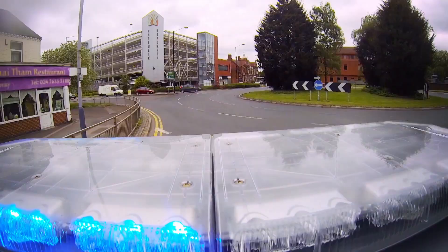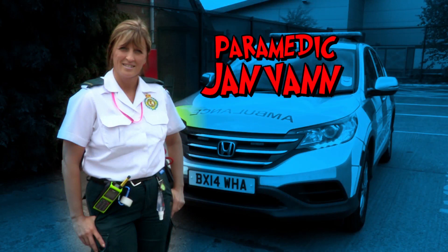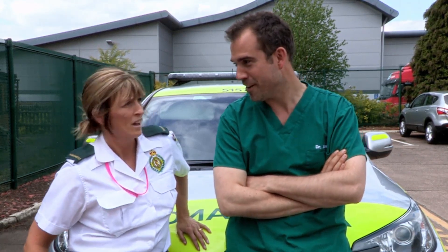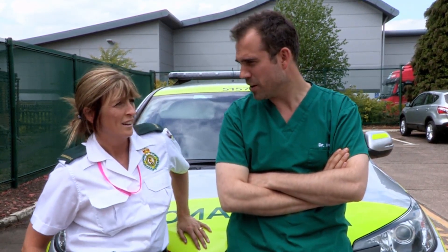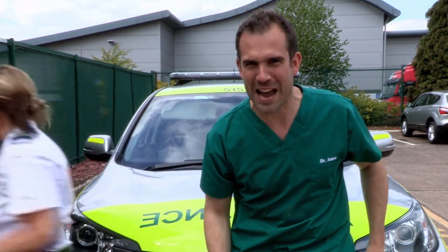We're on call with the UK Emergency Services, showing you what it's really like on the front line saving lives. On call with me is paramedic Jan Van. Today I'm heading out to show you what it's like to be first at the scene of a medical emergency. Can I drive? No. Can I make the sirens work? No. Can I turn the lights on? No. What can I do? You can carry the bags. Official bag carrier.